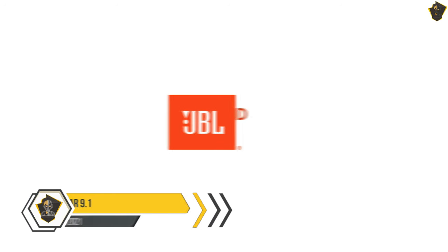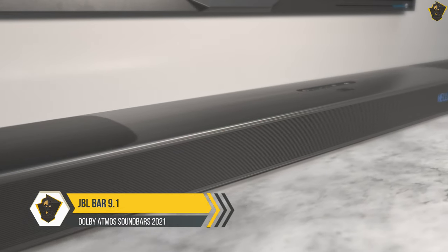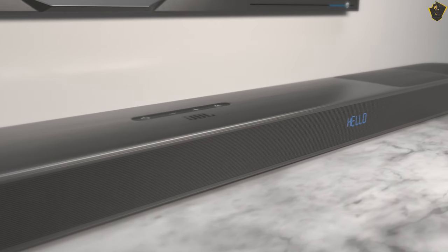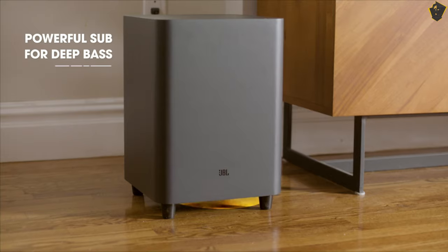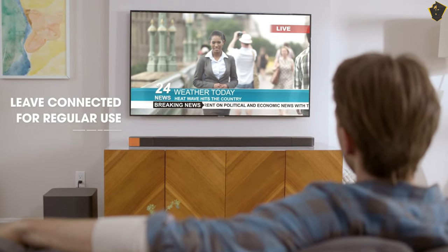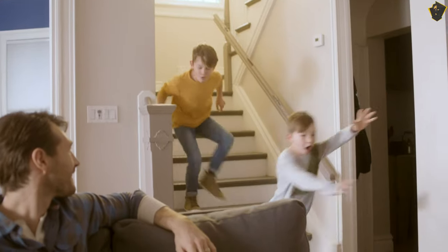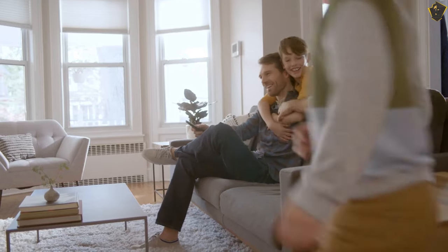JBL Bar 9.1. If you want to have the best soundbar with Dolby Atmos that fits on a tabletop, we recommend this unit. The 9-channel sound system provides 820W output to ensure clear and loud audio. It combines with a single powerful subwoofer for thrilling bass. The DTS-X and Dolby Atmos audio technology give the real 3D surround sound.